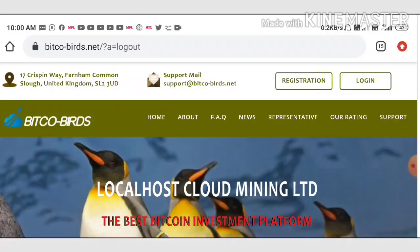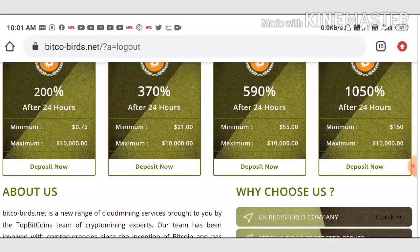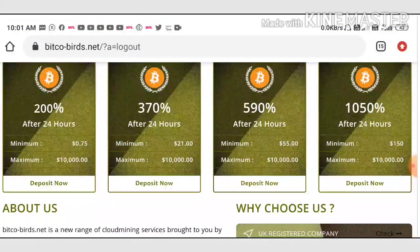Friends, the site is running for zero days. I just got the site from one of the admins. The site is promising to pay 200 percentage profit on your investment for a 24-hour time period. Your minimum investment is very low — the site accepts a minimum investment of 75 cents.